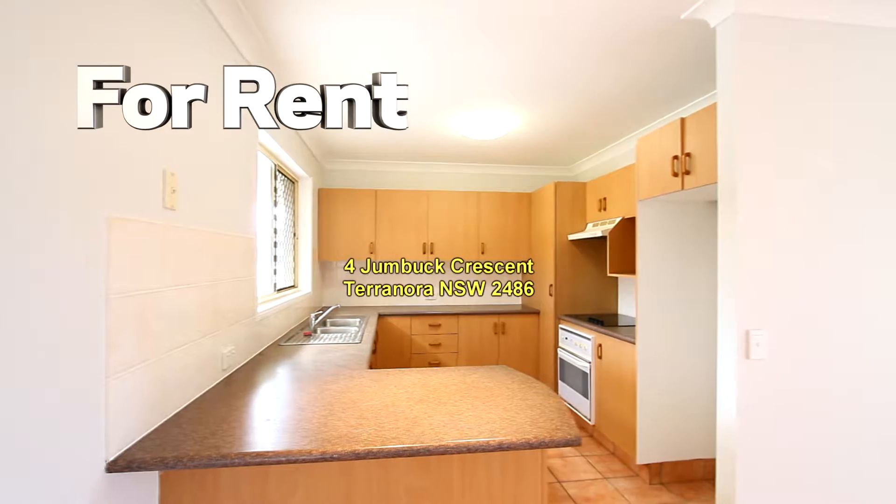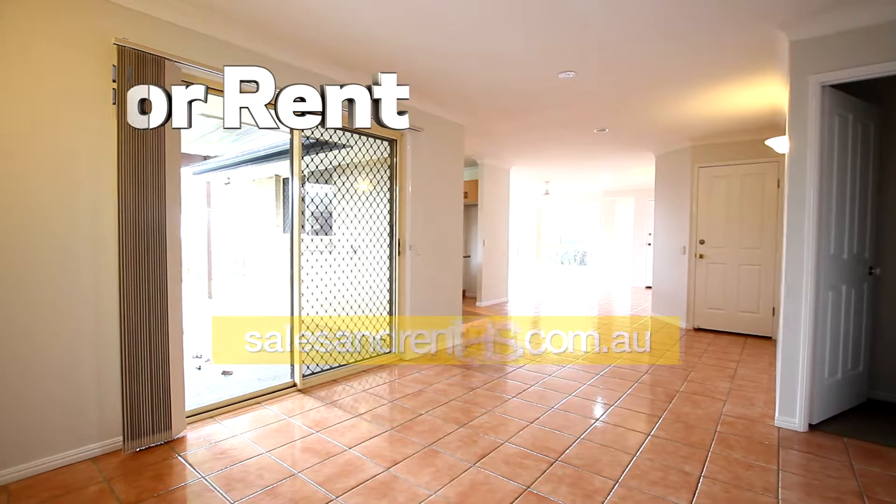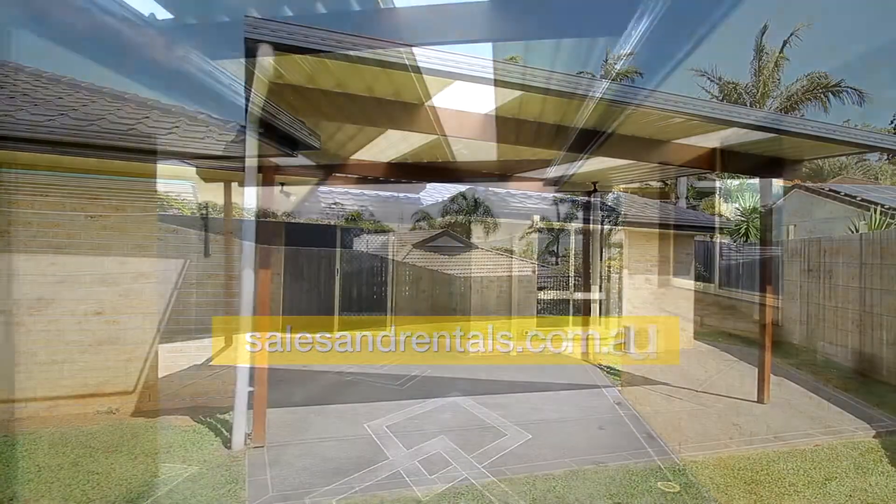Further down the hall leads us to the kitchen. It's a good-sized kitchen with plenty of cupboards and drawers. There's a family room off the kitchen, and off that covered entertaining area with a flyover roof.